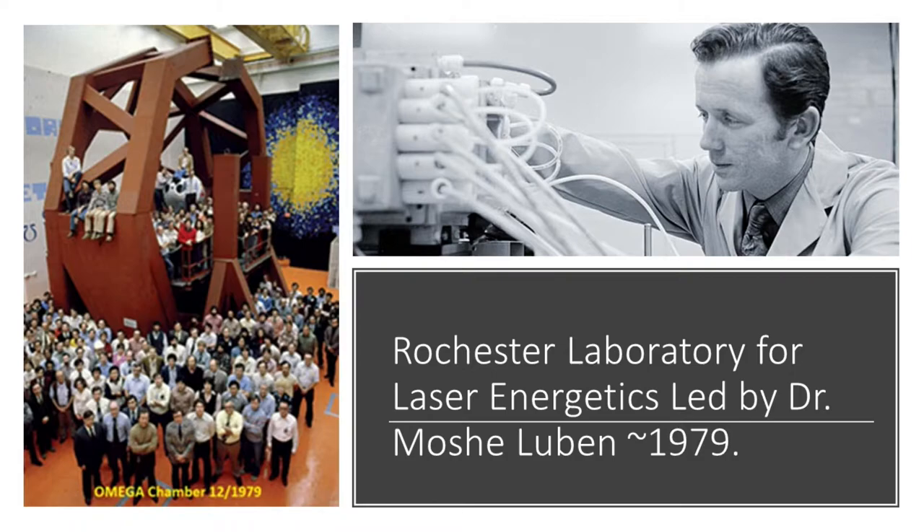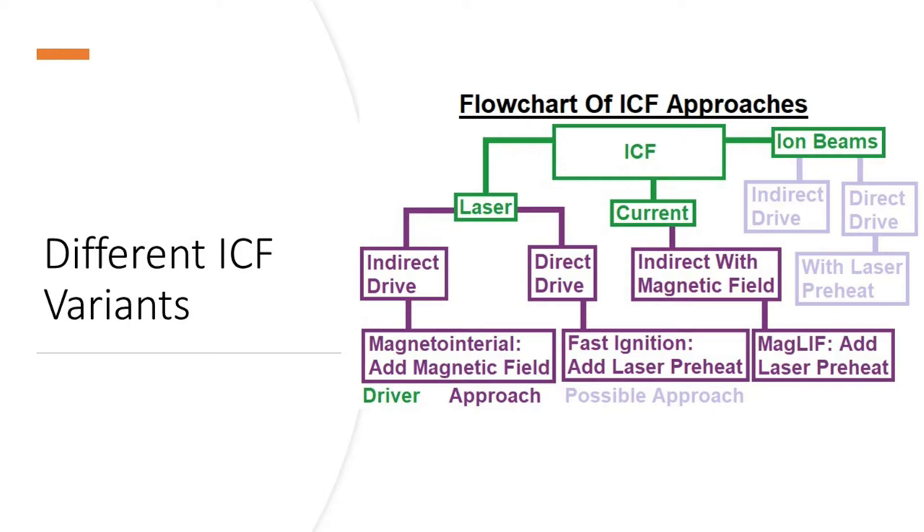All these things were happening concurrently, and it was also the time during the Carter administration when the oil crisis was going on. So you had weapons reasons, energy reasons, and Cold War reasons for doing this — the United States had to do this before the Russians. There were a lot of good reasons for the federal government to fund not just one, but multiple ICF programs at multiple different locations, exploring different ideas: not just lasers, but x-rays and particle beams.